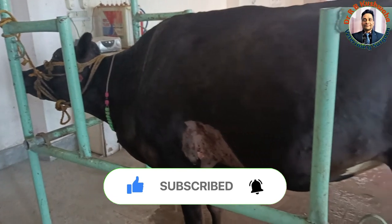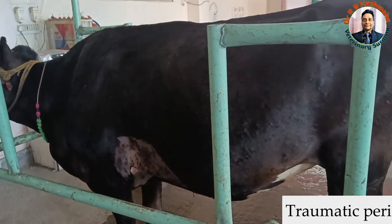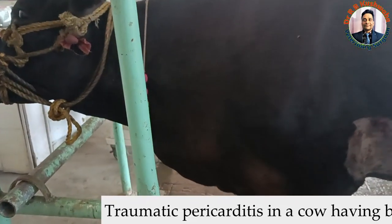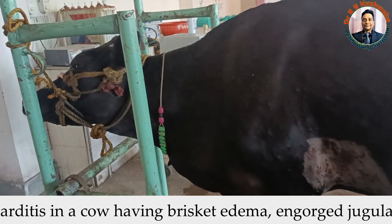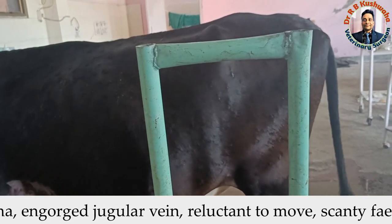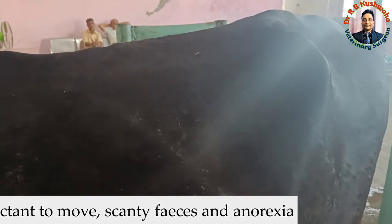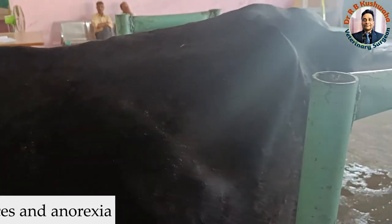Today we have another case of traumatic pericarditis in a two and a half year old cross-bred cow. This cow presented with a history of brisket edema from the last two to three days, anorexia from the last seven days, and not passing faeces properly — passing only a very small, dry, scanty amount. The owner also told that there is no distension in the left paralumbar fossa, meaning there is no history of tympani in this particular case.